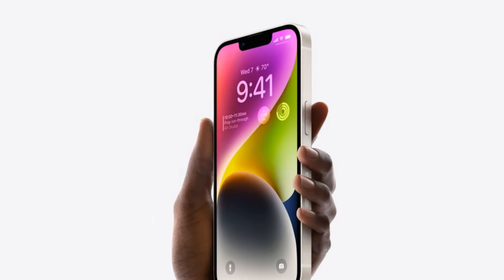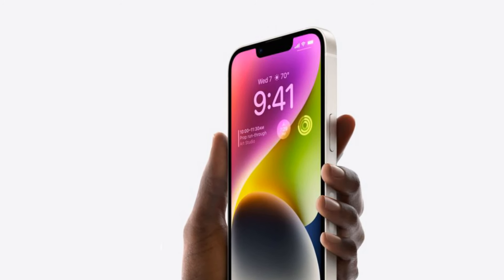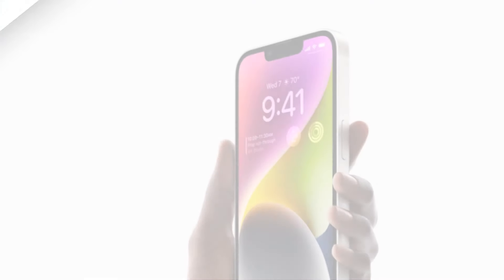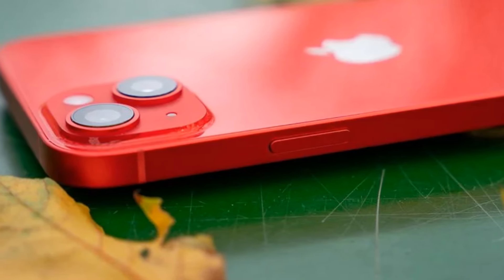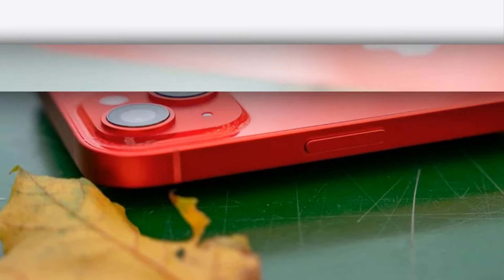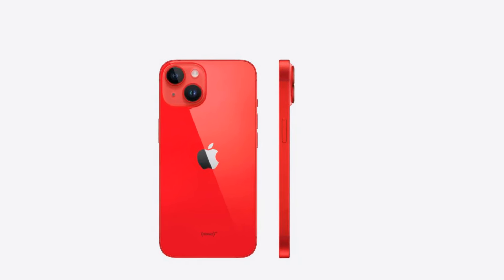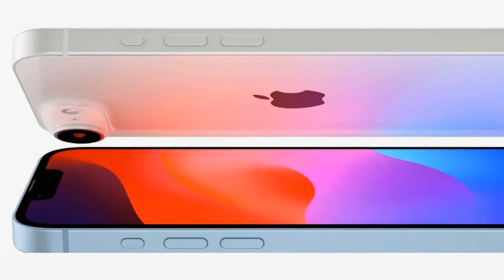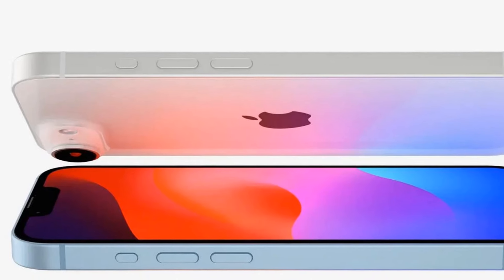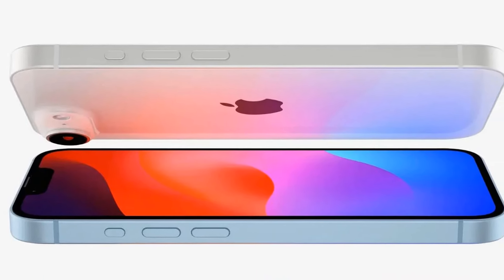In terms of dimensions, the iPhone SE 2025 is set to be larger, with a 6.1-inch display compared to the current 4.7-inch screen. This size increase addresses a common demand among users for a larger screen while retaining the compact form factor of the SE. Additionally, the introduction of a standard USB-C port is expected, albeit with USB 2.0 speeds, similar to the iPhone 15 series.